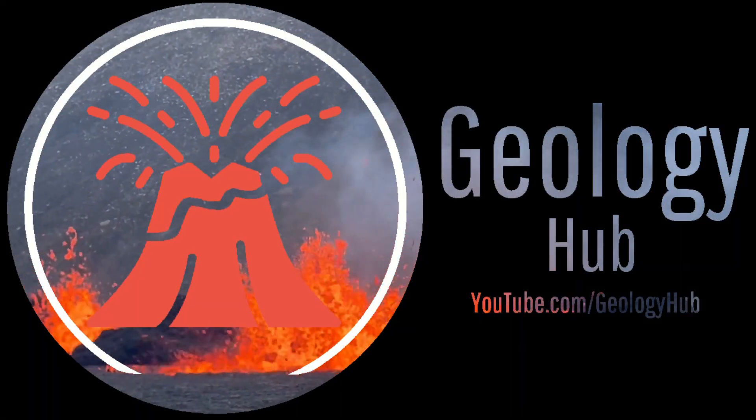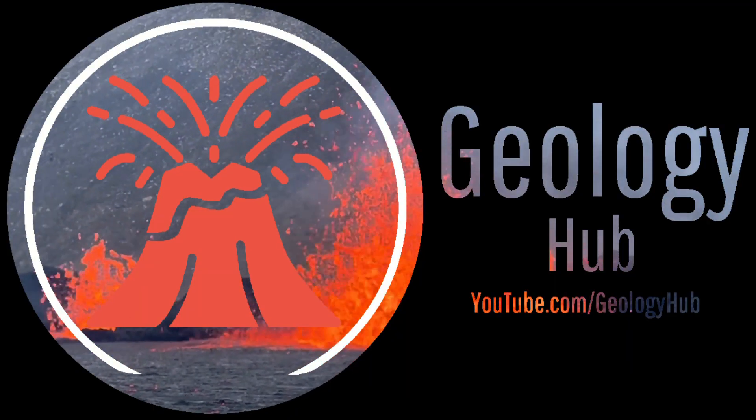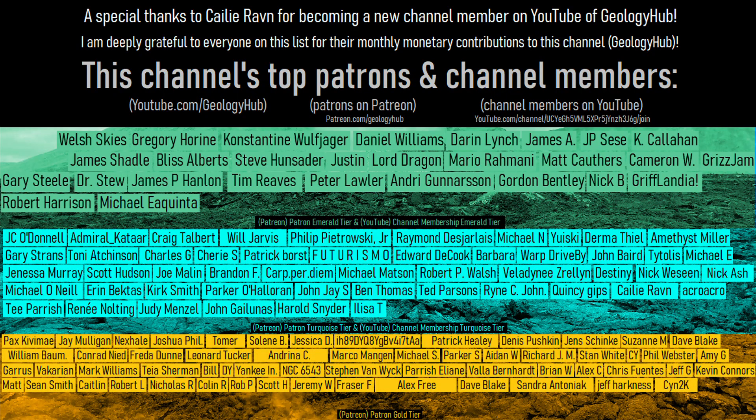Thanks for watching! If you would like to request a specific topic, please leave a comment below. Additionally, I would like to thank Kylie Raven for becoming a new channel member on YouTube of GeologyHub!